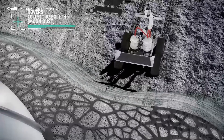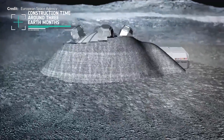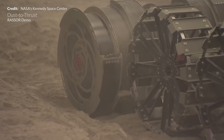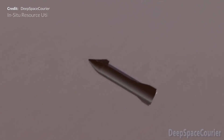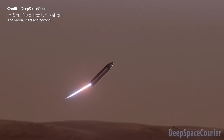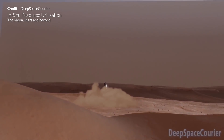All in all, in situ resource utilization is a vital process in enabling human presence on the Moon, Mars, and beyond. The process takes raw materials found on an astronomical body and turns them into something useful. Various resources are abundant on many bodies in our solar system, and with a little bit of chemistry you can make just about anything you need to survive on another world, requiring us to only bring along what is missing.